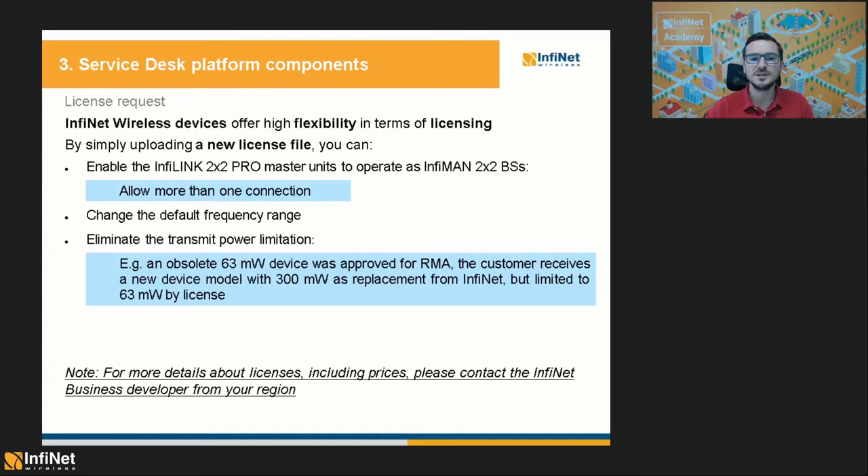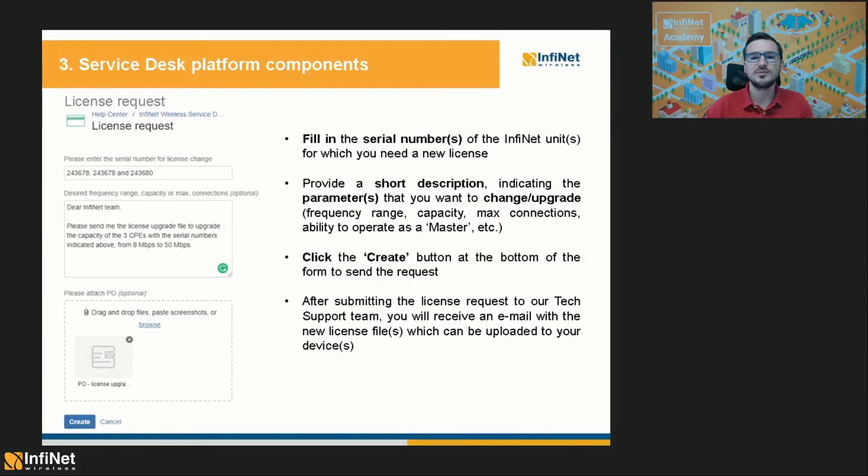In the license request web form, you will have to fill in the serial numbers of the units in question. The description field is optional but recommended — indicate the parameters you want to change or upgrade. You can also attach a purchase order in case of paid licenses. After submitting the license request, you will receive an email with the new license files, which can then be uploaded to your devices.